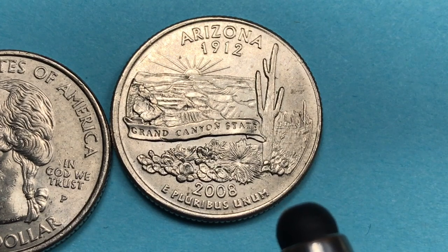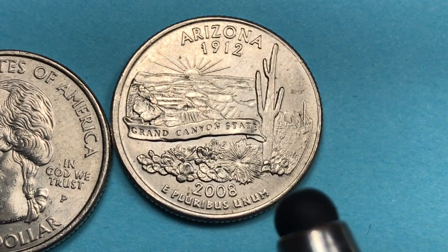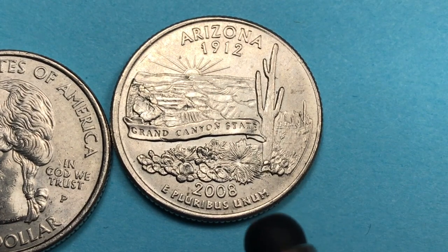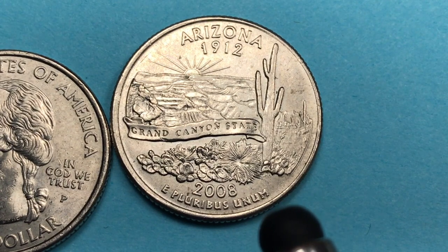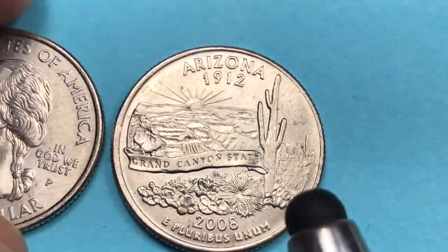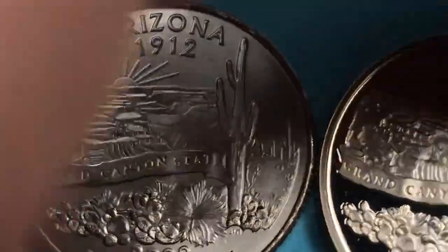The 50 State Quarters series started with Delaware in 1999 and finished with Hawaii in 2008. After that, six coins were issued in 2009 for the District of Columbia and the U.S. territories: Puerto Rico, Guam, American Samoa, U.S. Virgin Islands, and Northern Mariana Islands. Then in 2010 they launched the America the Beautiful series.